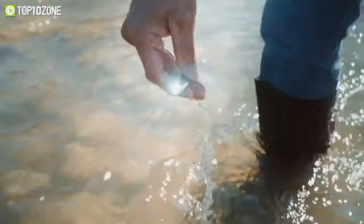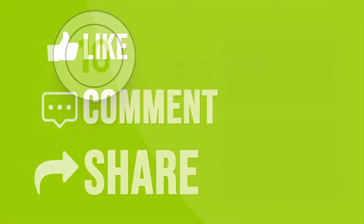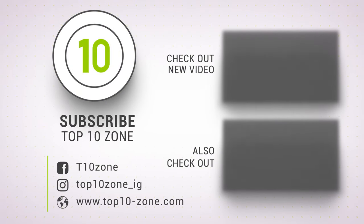That was our list of the top 10 coolest mini gadgets that you will definitely want to buy. Thanks for watching — like, comment, and share with your friends if you found this video helpful. Subscribe to our channel if you want more videos like this on your feed.